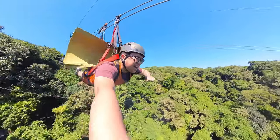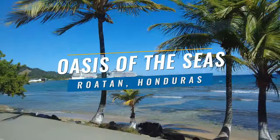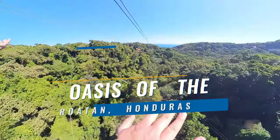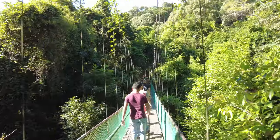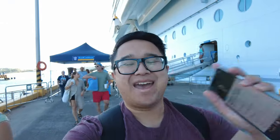Hey, what's up, Internet? Welcome back to our week on Oasis of the Seas. We're here at our third port of call — this is Roatan, Honduras. We are about to embark on our shore excursion for today, which is the ultimate extreme adventure combo through the cruise line. It's gonna be ziplining. It's gonna be a wild one, that's for sure.